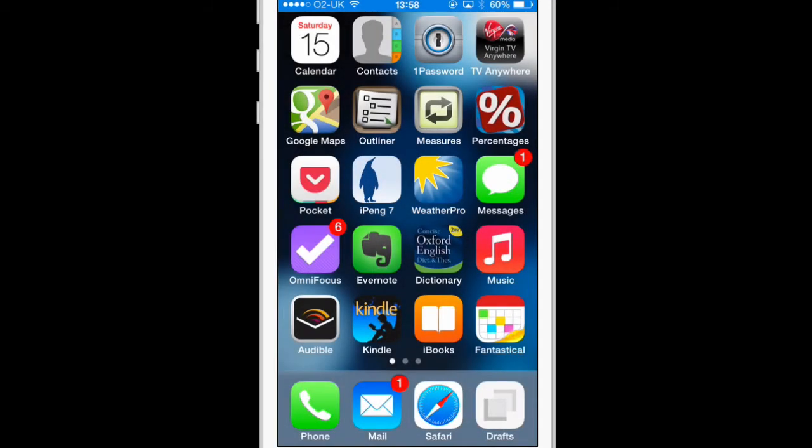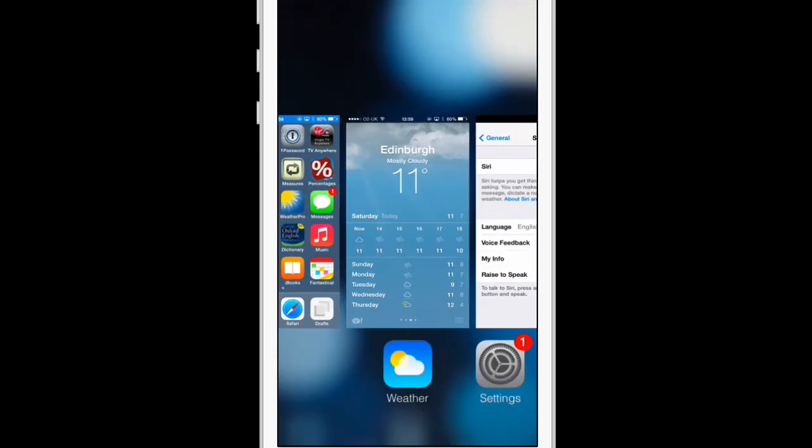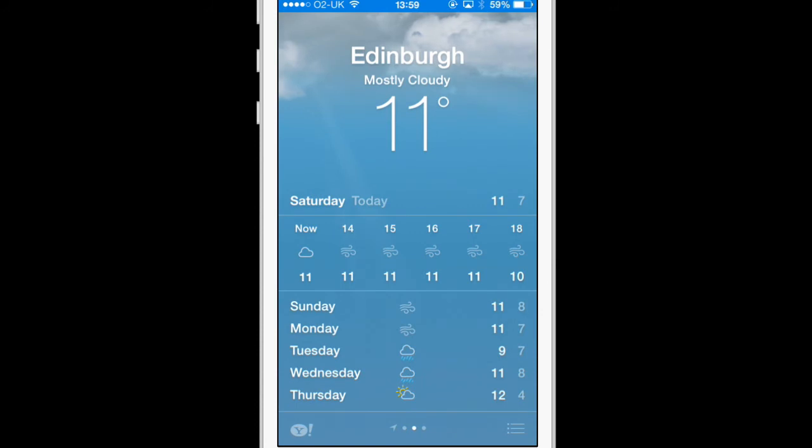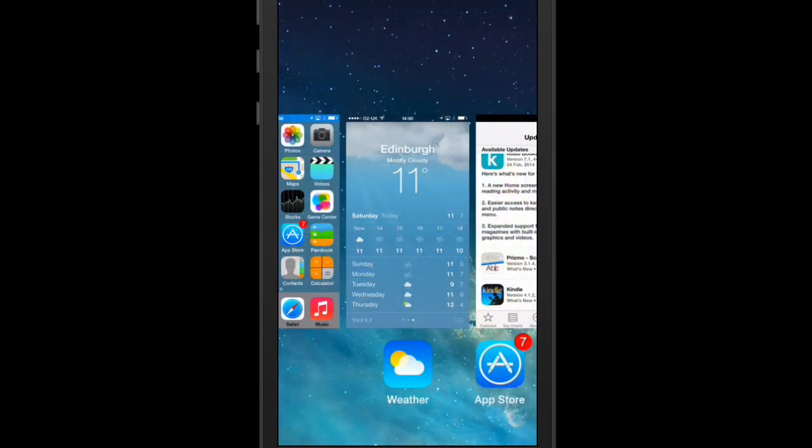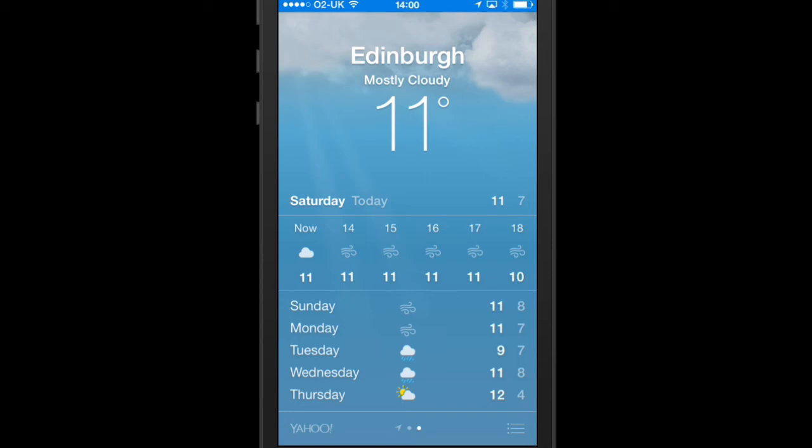Next, we look at the animation features in both the weather app and the app switcher. Even with reduced motion switched on in iOS 7, when you double-tap the home button to access the app switcher it still zooms out, and in the weather application the clouds at the top of the screen are very slowly moving. In iOS 7.1, when you look at the app switcher it simply fades in instead of zooming out, and in the weather application the clouds at the top of the screen remain static.